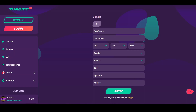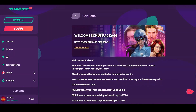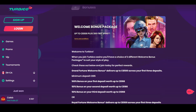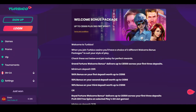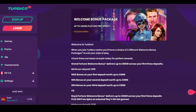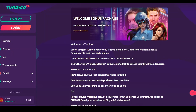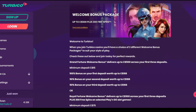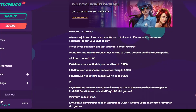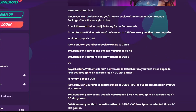You will need to fill in your personal details. Tourbico Casino offers two welcome packages: you can choose between the Grand Fortune welcome bonus and the Royal Fortune welcome bonus. The first package contains three deposit bonuses. For the first deposit you can claim a 100% match bonus up to 166 Canadian dollars, and for the following two deposits, 50% match bonuses up to 166 Canadian dollars are available. To be eligible, you need to deposit at least 15 Canadian dollars.